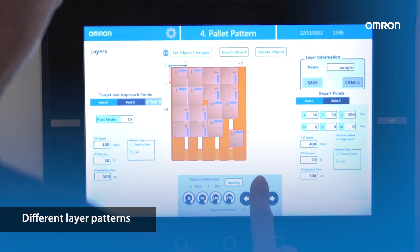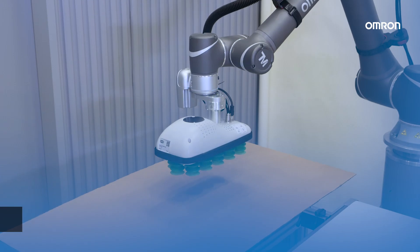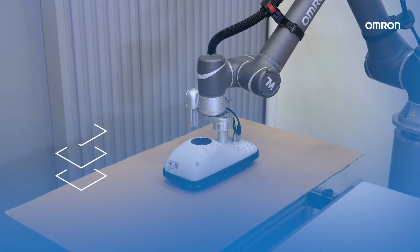Configure the different pallet patterns layer by layer. Slip sheets can be added between each layer.